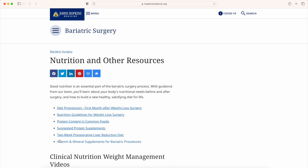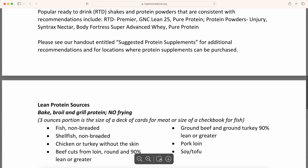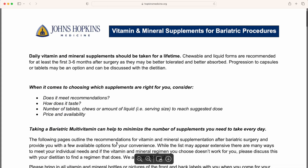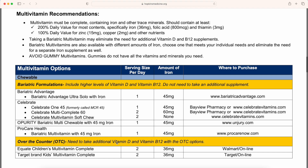In the fifth link, you see a two-week pre-op liver reduction diet to help shrink the liver and get it out of the way for surgery. And in the last link, it's the vitamin and mineral supplements that they recommend for bariatric patients, and they list their multivitamin recommendations.